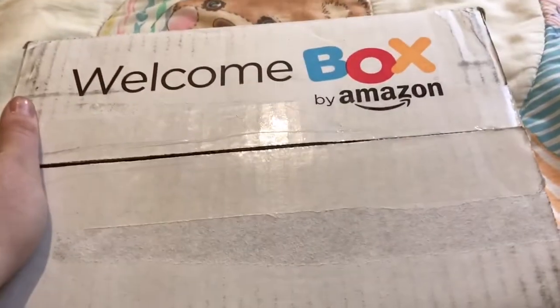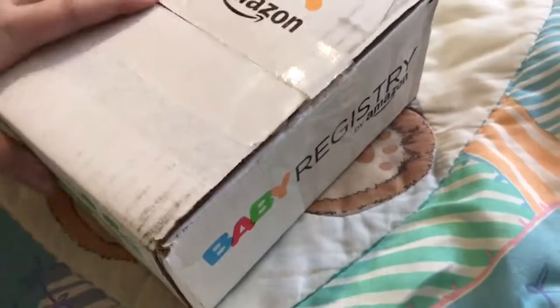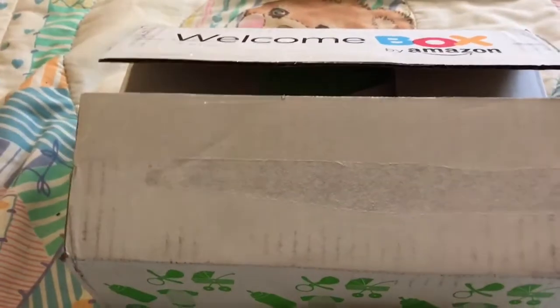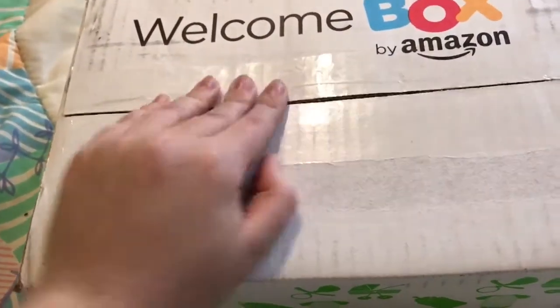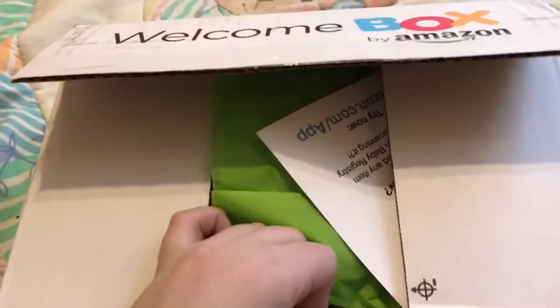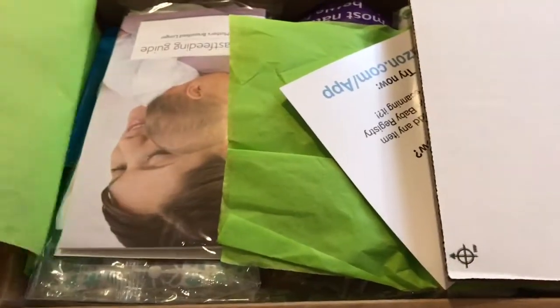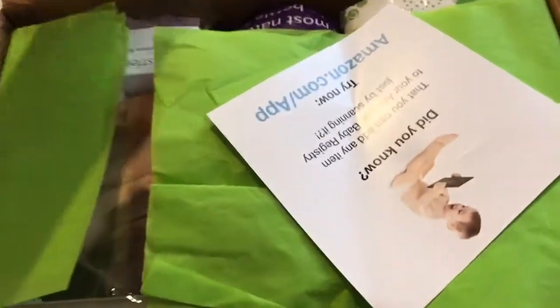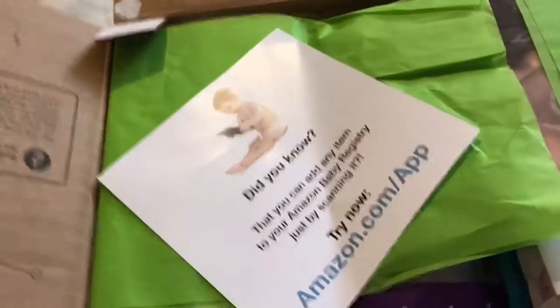Alright guys, so my box just arrived, so I can finally finish this video. It's the Baby Registry Amazon box. If you have Amazon Prime, then you just make a Baby Registry and buy something or many things for $10 from that registry, and you can get this free welcome box. So I haven't opened it, so I haven't seen what's inside. It just looks like this — let me first open it. Actually, it's upside down, so I'm going to turn it.